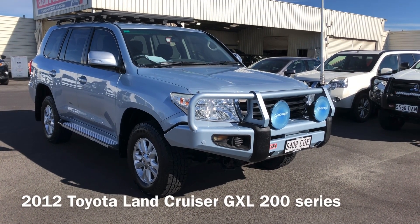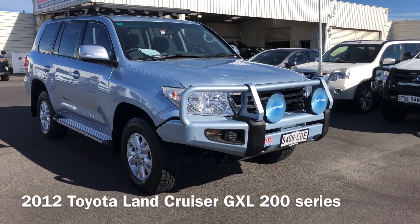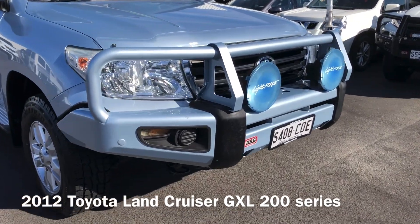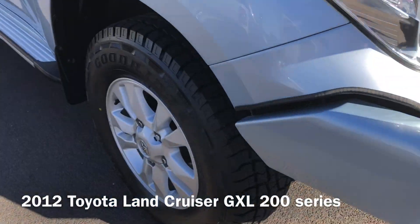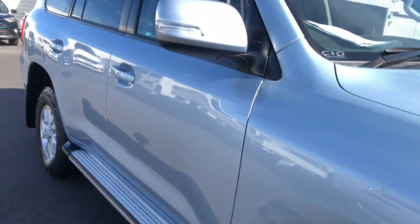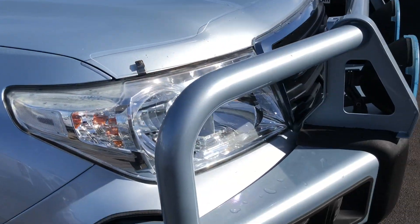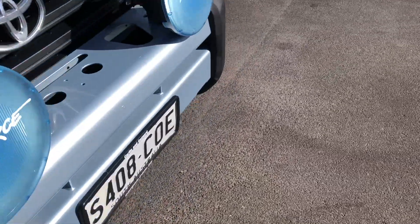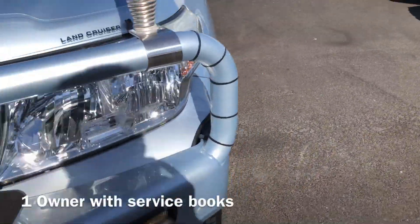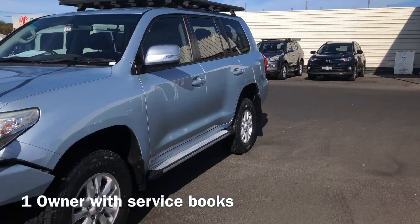Beginning from the front of the car, this one's a 2012 GXL. Done 217,000 km, just knocking on 218. It is a one-owner. It's got the colour-coded ARB bull bar on the front, new tyres all the way around, and the flatbed Rhino rack on top of the roof racks. It's got the bonnet protector, a couple of little stone chips here and there, the Lightforce headlights, a big UHF aerial, and a GME UHF inside.